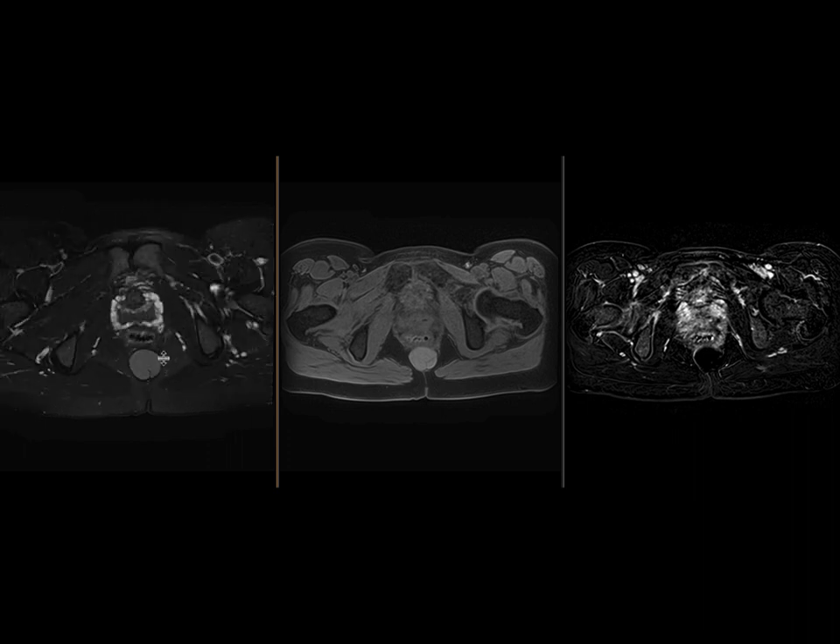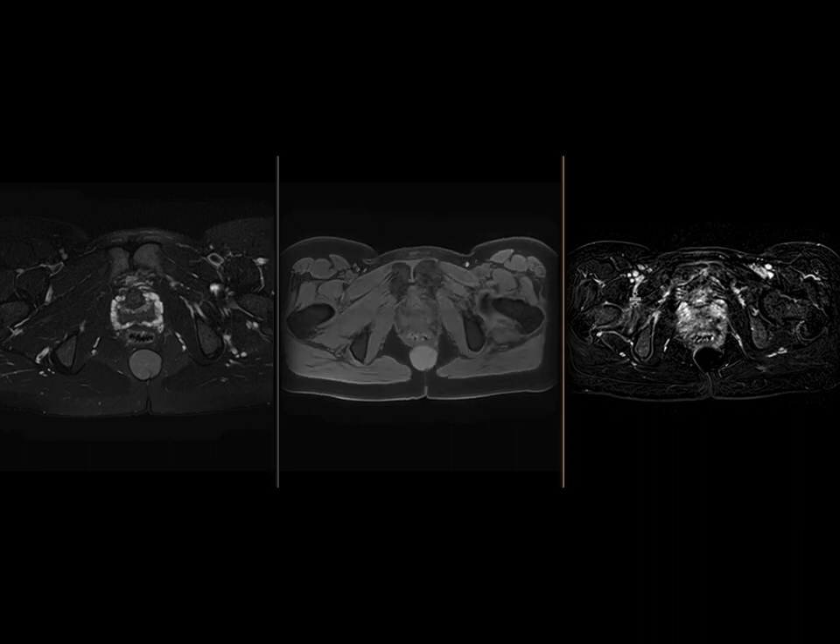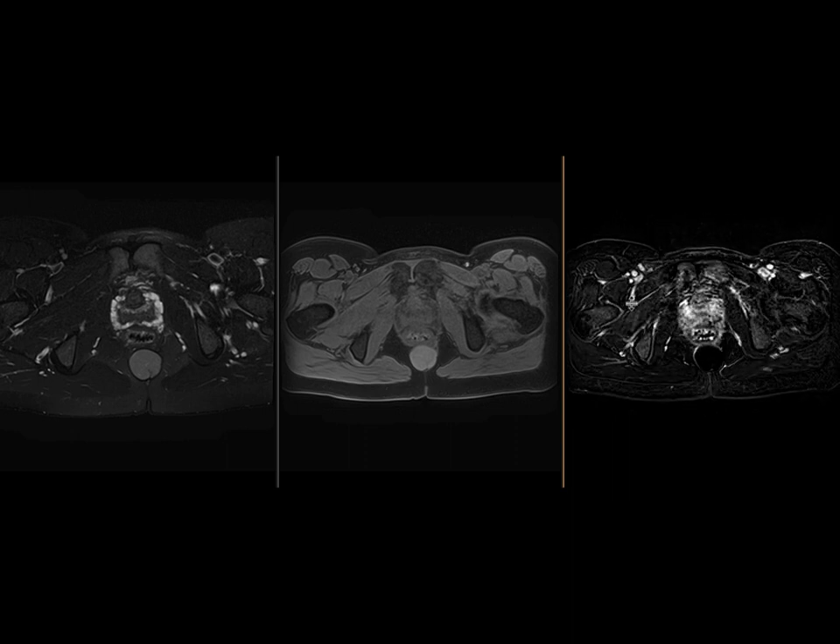So we have a multicystic mass in the presacral space in a middle-aged female with some hyper-intense T1 content. There are a number of things this could be in terms of differential diagnosis, but this imaging appearance is quite classic for something called a tail gut cyst or a retro-rectal hematoma. This is essentially a benign entity that represents an embryonic hindgut remnant.